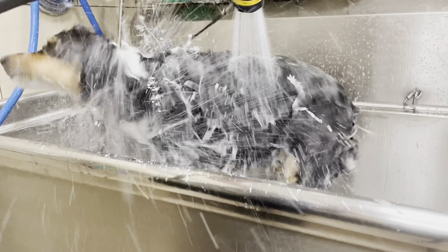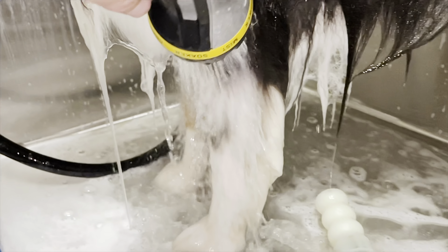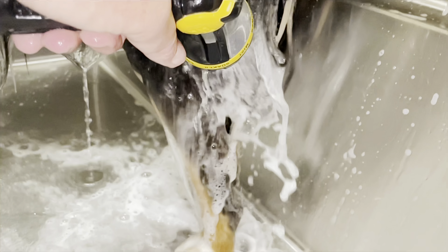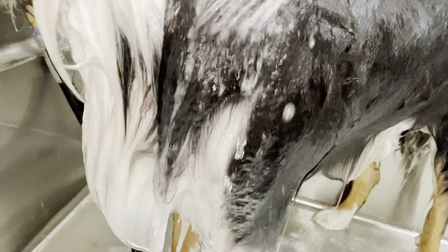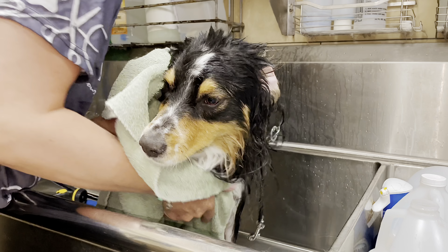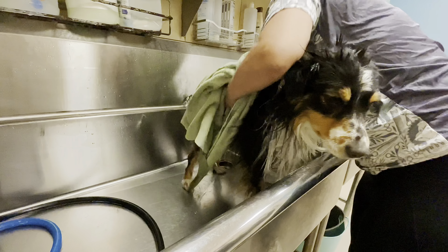Finishing up with a scrub down with our Best Shot shampoo, I rinse him thoroughly. After towel drying him off, I'm going to blow out his undercoat and get this beauty ready for his haircut.